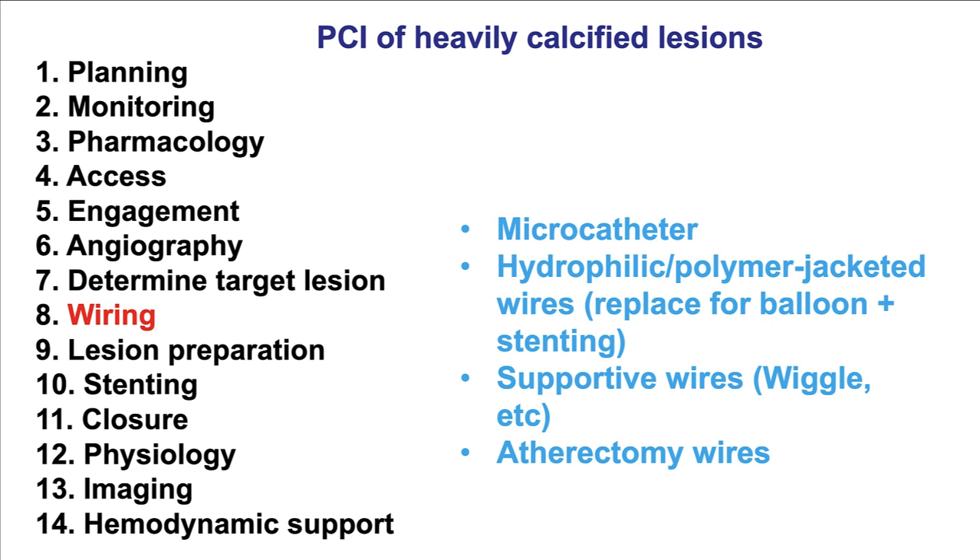Step number eight is wiring, which can be challenging through calcium. When wiring is difficult, one approach is to use a microcatheter. If workhorse wires do not work — more likely when there is calcium and tortuosity — then hydrophilic wires such as the Fielder, Sion, Minamo, or Run-Through can help. Alternatively, a polymer-jacketed wire can be used, but these should ideally be replaced with a workhorse wire before delivering balloons and stents, especially because calcium makes delivery difficult with significant back-and-forth wire movement.